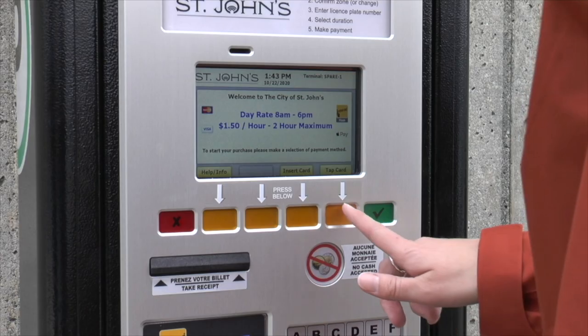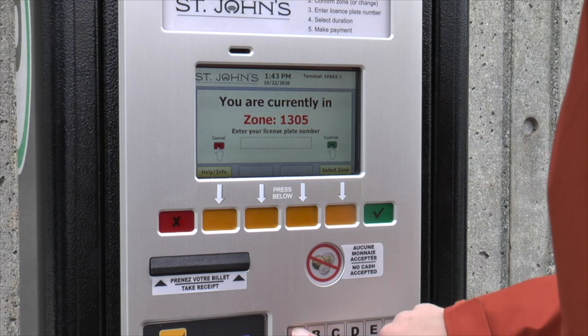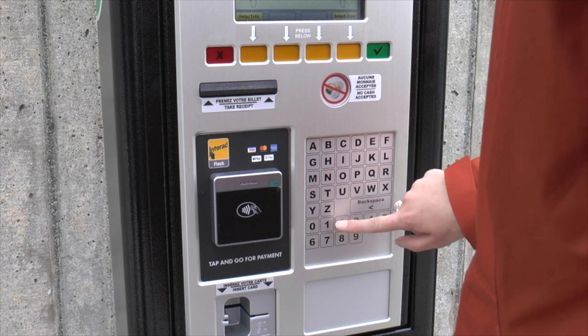Press any button on the station to begin. Then you must choose your payment method of either insert or tap by selecting the corresponding button below that option on the screen.